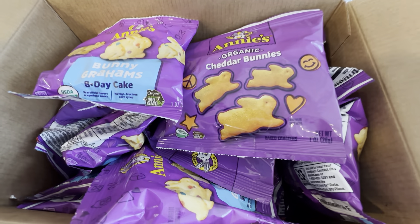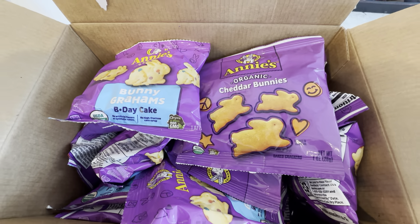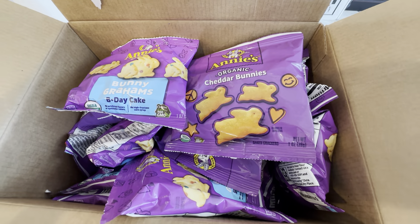They're just a really great snack, so definitely check it out. It's the Annie's 36-pack — you get the bunny grams and the cheddar bunnies.